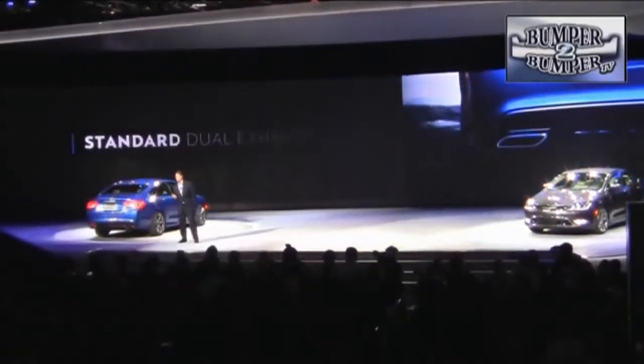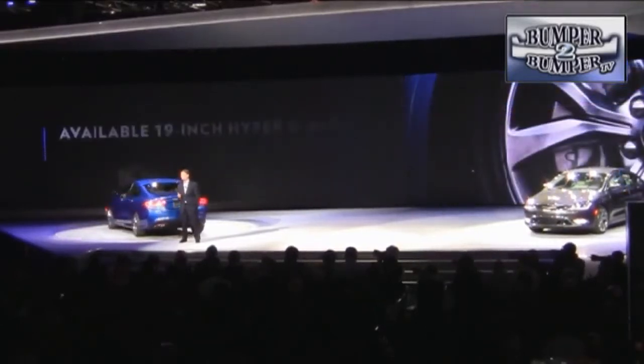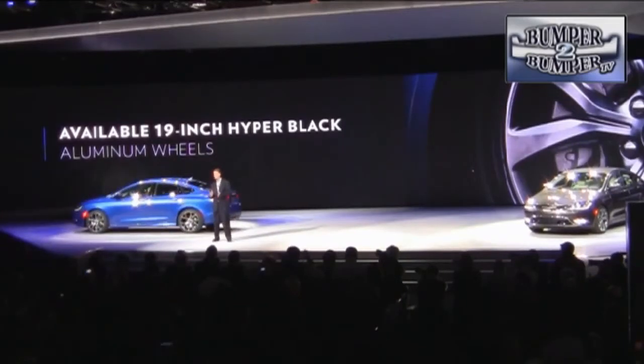Chrysler has decided it's going to put all of its bets in the mid-size segment on the reworked 200. The previous version was a little more than a warmed-over Sebring. Now with a Fiat-based approach and a lot more upscale features, there may be a chance for the platform to be a consideration for buyers in the segment. It'll take a little time for the sheet metal to win acceptance.